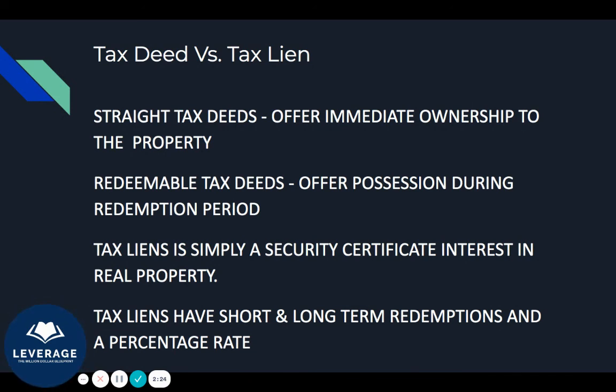That concludes the video on tax deeds versus tax liens. To make it short and simple: with tax deeds, you get the property. With tax liens, you have to go through the foreclosure process to actually get the property.